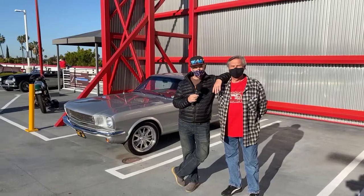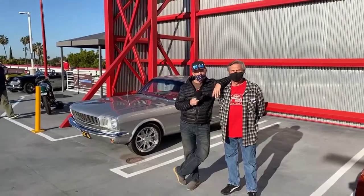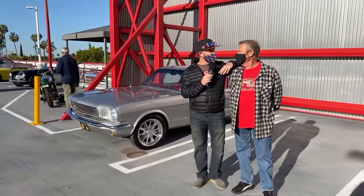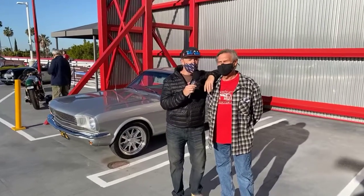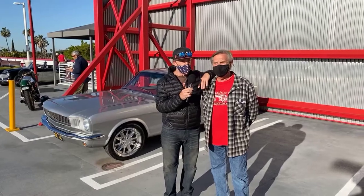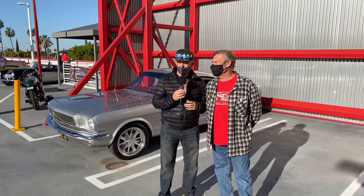Hey everybody, Custom Mics here with Fireball and John Skopset. I was just driving along minding my own business and we ended up here somehow. This is Norwegian John, I'm Fireball. We're hanging out with Custom Mics on the Custom Mics page at the Peterson Museum Cars and Coffee. Fabulous day.